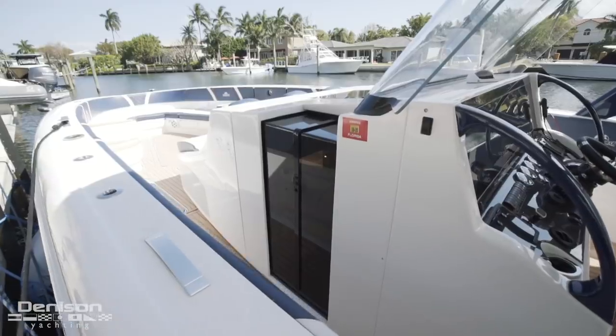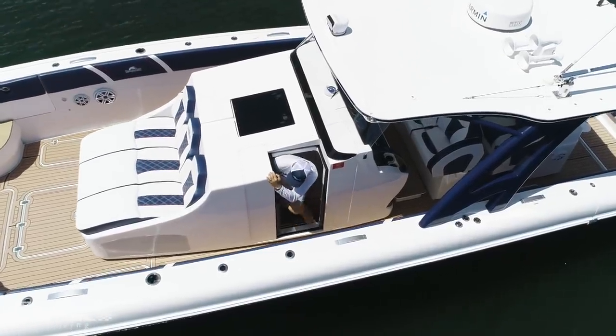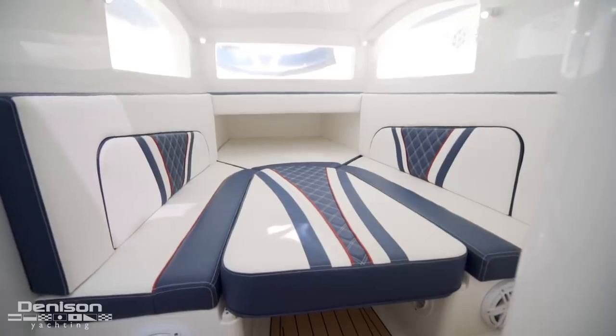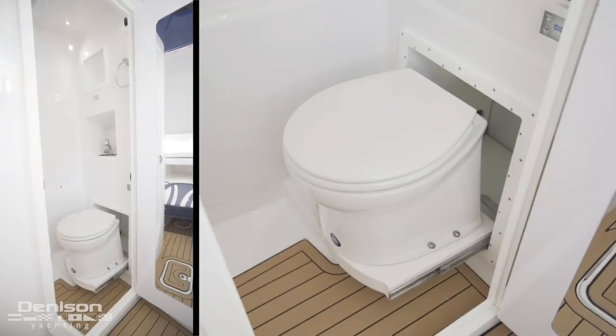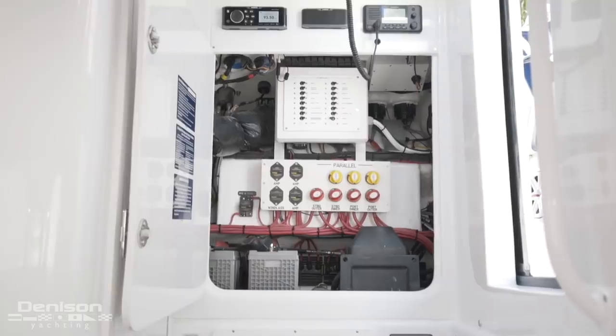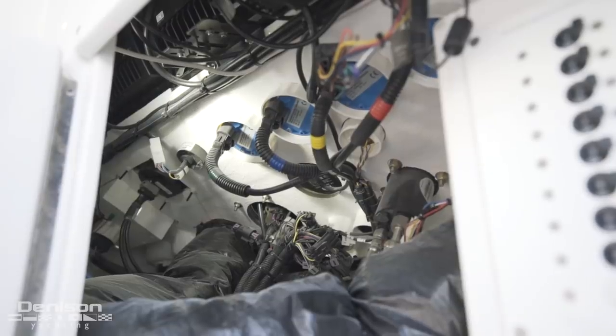Below the deck, on the other side of an automatic door, is a cabin. On the forward side there's a berth. Aft we find a wet head. On the aft bulkhead are battery switches and switch panels, as well as access to the wiring of the helm.